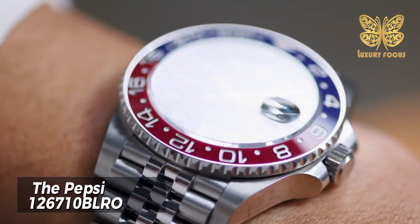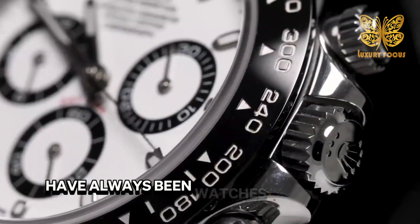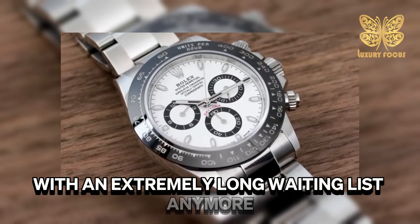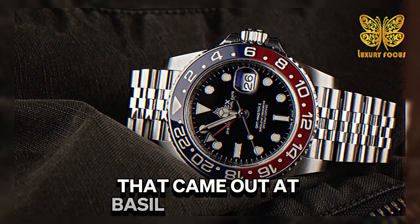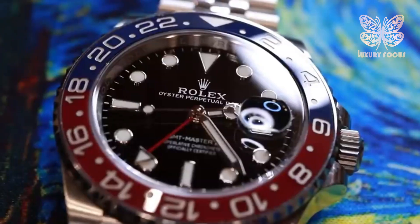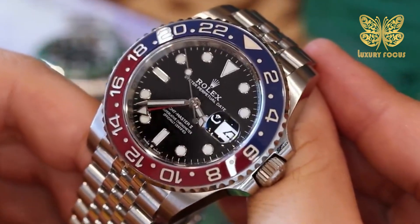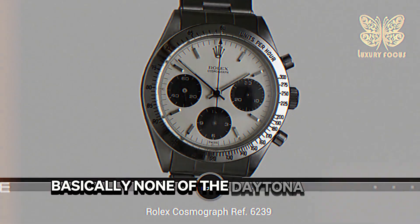The Pepsi 126710BLRO and Daytona 116500LN. The steel versions of the Rolex Cosmograph Daytona have always been highly coveted. But the Daytona isn't the only Rolex watch with an extremely long waiting list anymore. The GMT-Master II reference 126710BLRO, which came out at Baselworld in 2018, now has demand just as high as the Daytona, making it a strong competitor for the title of most-wanted Rolex watch. Stores have stopped taking new customers for their waiting lists for these models. The Pepsi model can take up to 20 years to receive after ordering, and it's the same story for the steel Daytona — basically none of the Daytona models are easy to get.